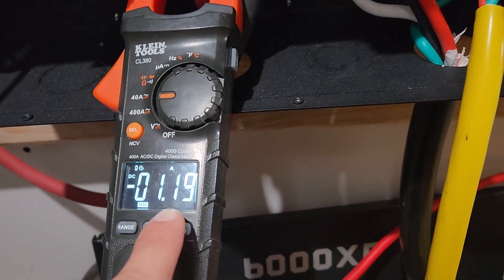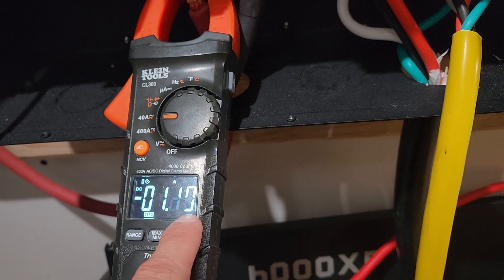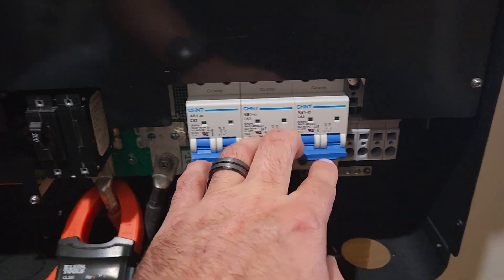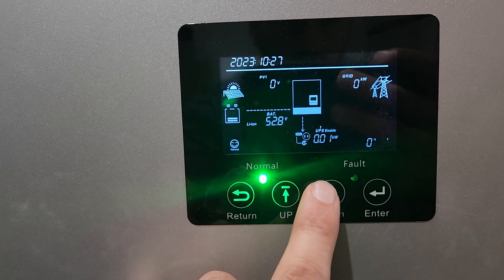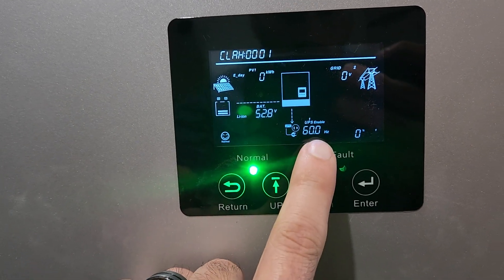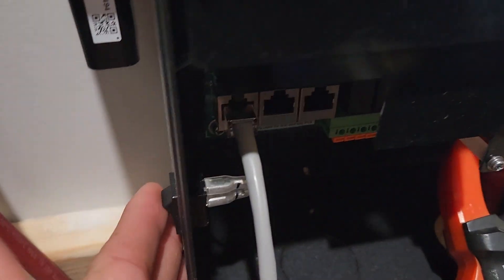Idle consumption is around 1 to 1.3 amps, currently sitting at 1.2. Breakers are all off, UPS mode is on, and it's currently 120V. If I turn off the EPS switch...